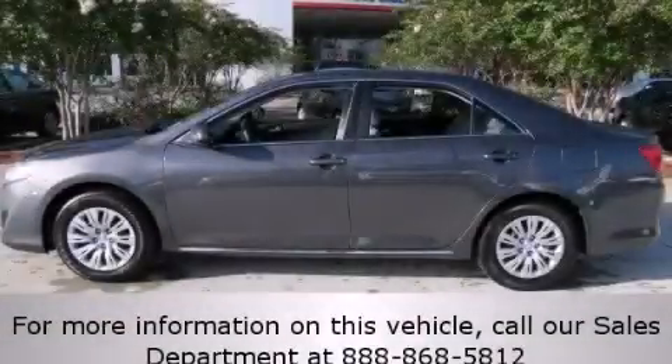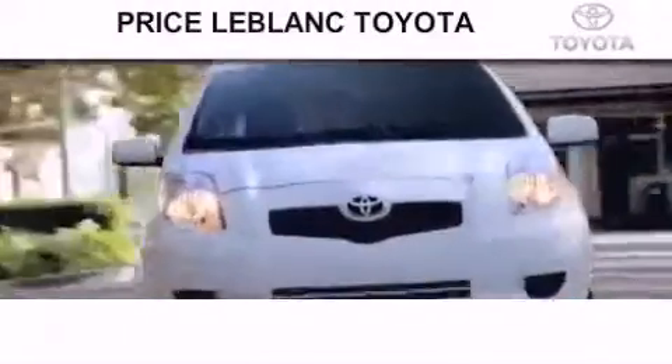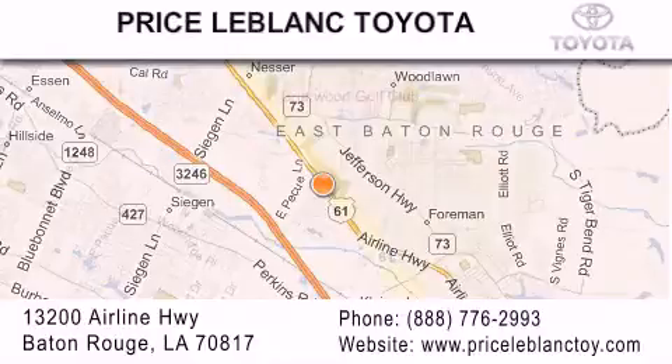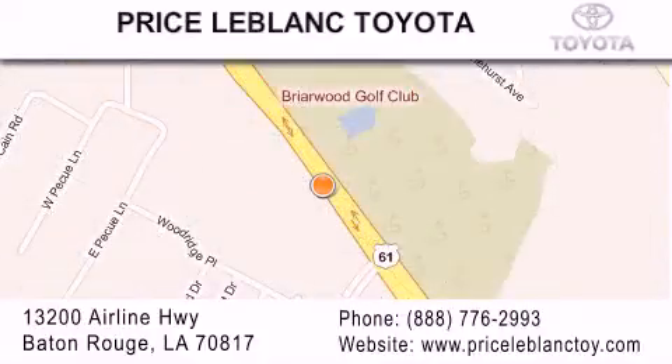Contact us today to schedule your opportunity to see this automobile in person. Thank you for shopping at Price LeBlanc Toyota Scion, conveniently located at 13200 Airline Highway in Baton Rouge. Please contact our Internet Department at 888-776-2993 for special Internet-only pricing.